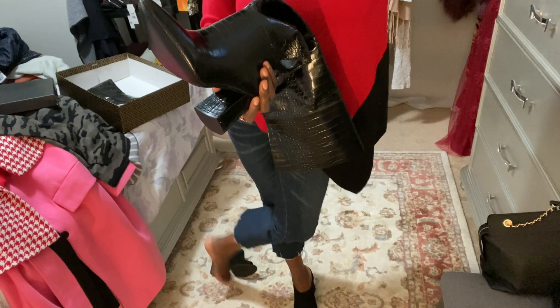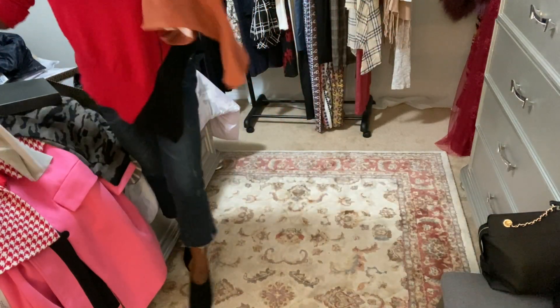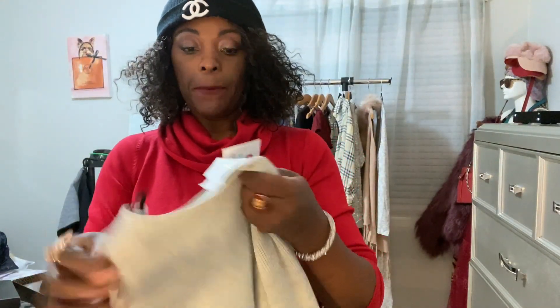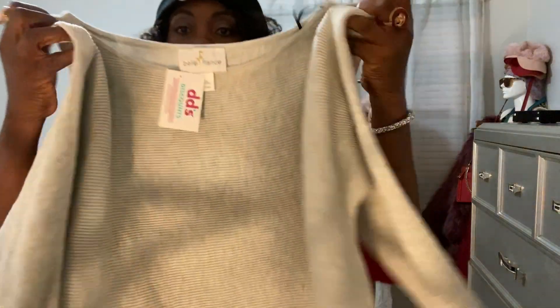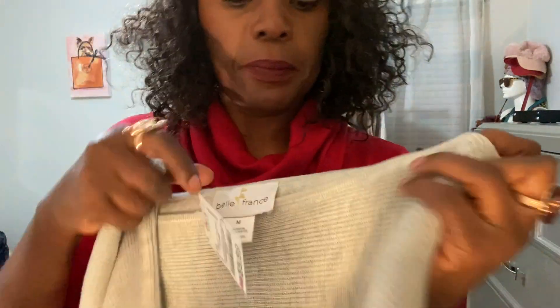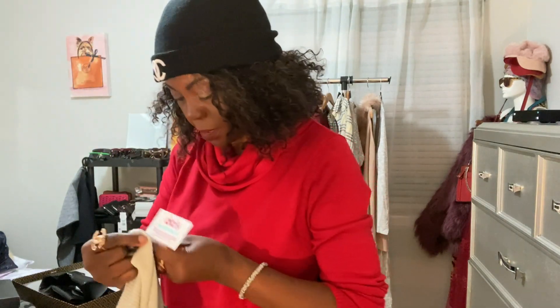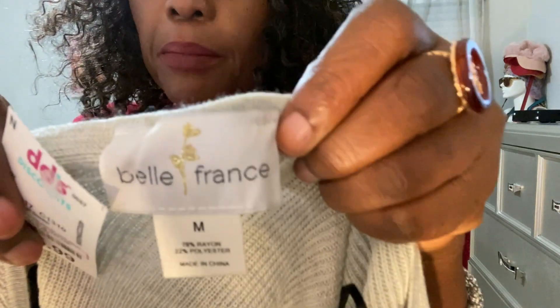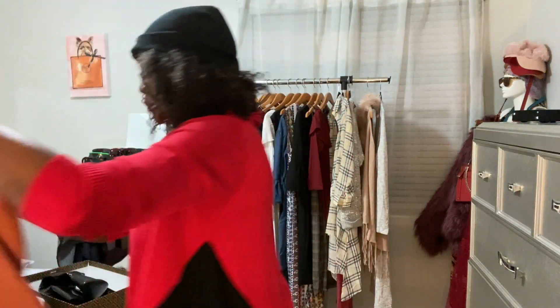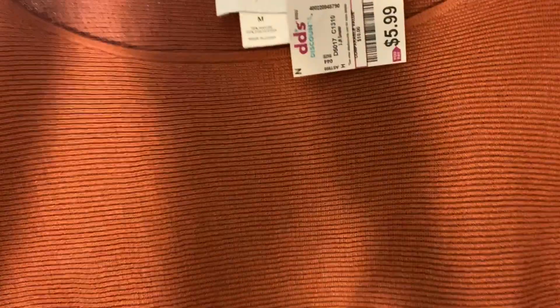Alright, this is my haul — and my last two items I'm just gonna throw in there. From DDs I got some cozy sweaters — beautiful, $5.99 cozy sweaters! I got the gray for $5.99 and the brand is Belle France. I also got the rust color at the same price — also from DDs.